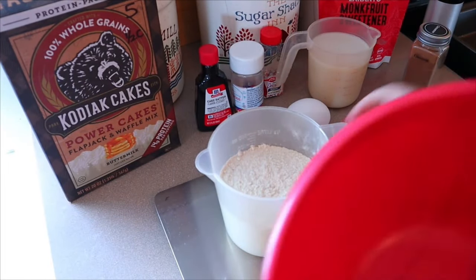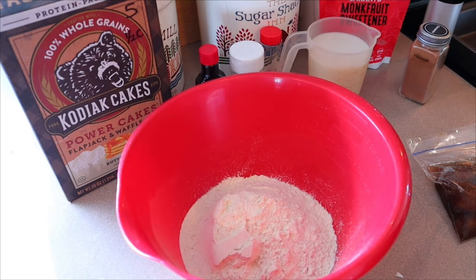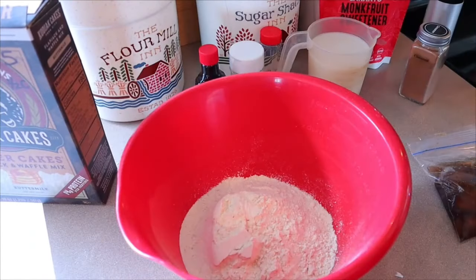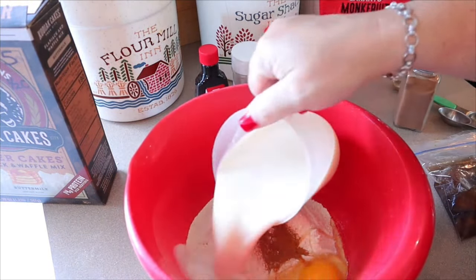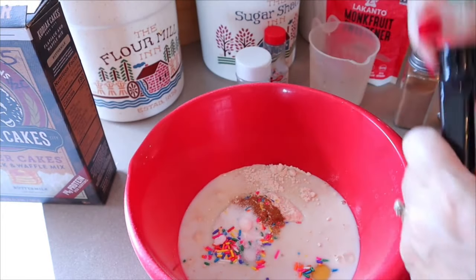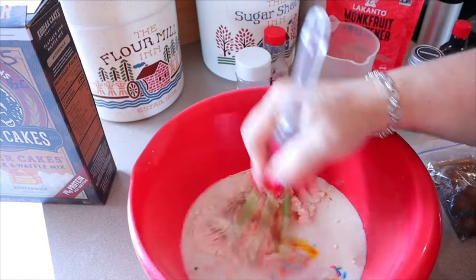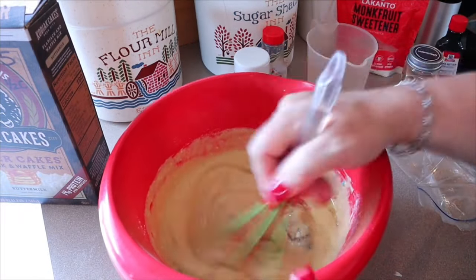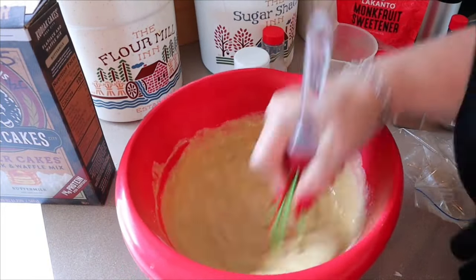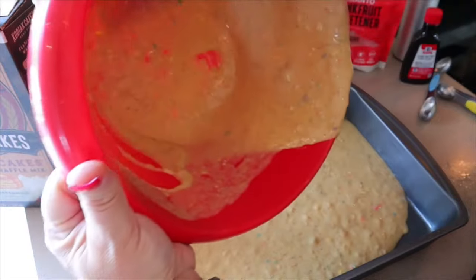All we're going to do is combine all the ingredients into a bowl. I have my oven preheated to 350 degrees and I've taken a 13 by 9 inch pan sprayed with cooking spray. I think for the sweetener I'll just add about a teaspoon, and for the cake batter extract I think I will do two teaspoons. I almost forgot about my bananas! Now just give that a good whisk and pour it into your prepared pan.